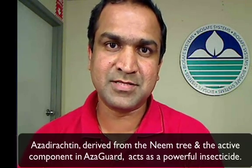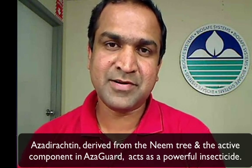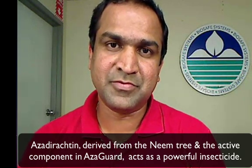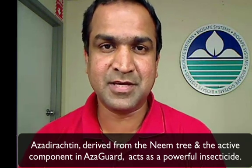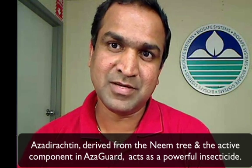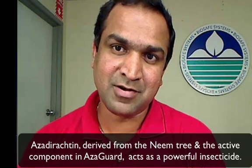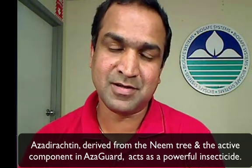The active component of Azagard is azadirectin. Azadirectin is a compound derived from the seeds of the neem tree. Azadirectin has been researched over the last few decades as one of the most powerful natural insecticides that has been brought into the commercial agricultural market.